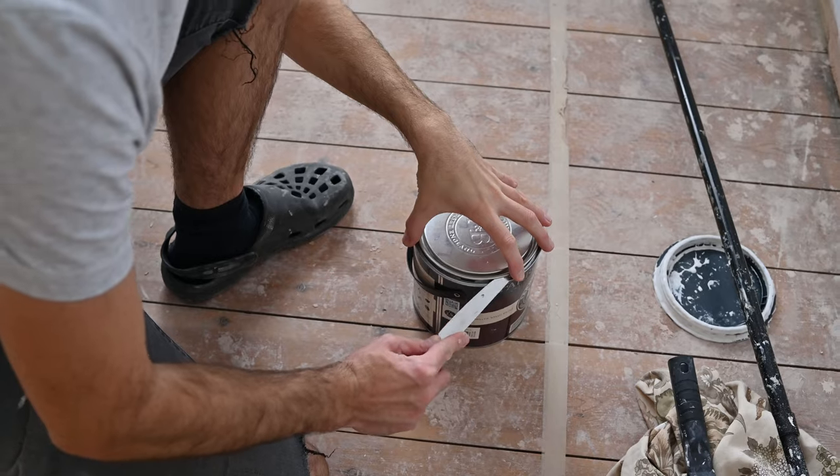We really wanted to keep this room light, inspiring and fresh, so we painted the walls this beautiful neutral colour called Schoolhouse White by Farrow & Ball.